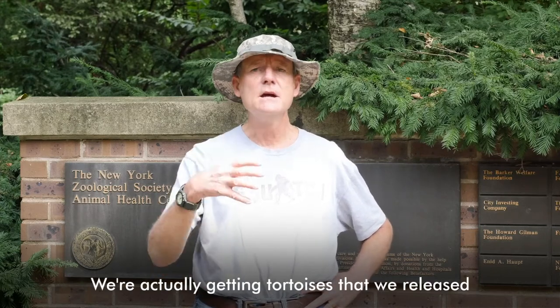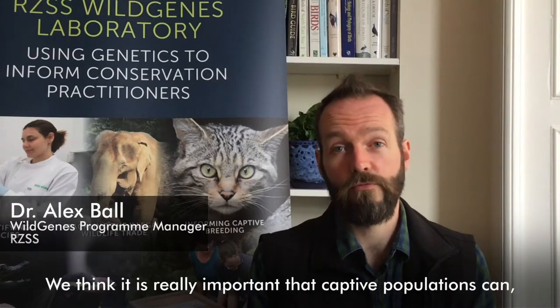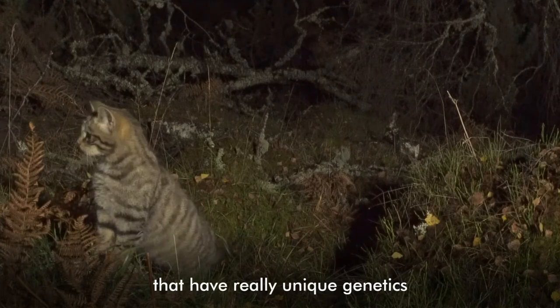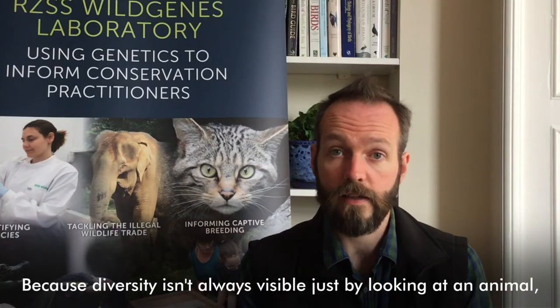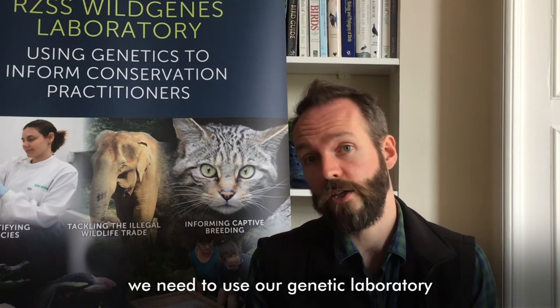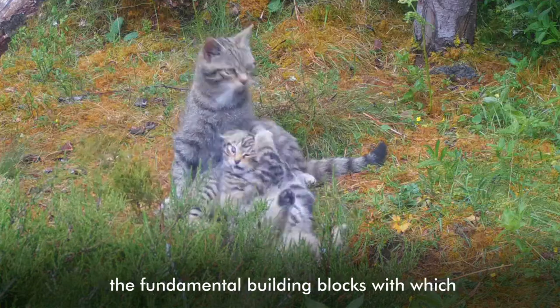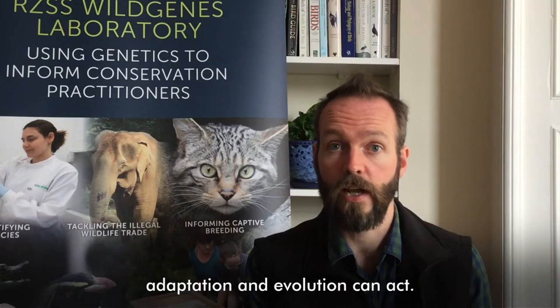We think it is really important that captive populations can, where possible, be used as insurance populations to be released back into the wild if they ever go extinct in the wild. It's for that reason that it is so vital to maintain genetic diversity within captive populations. A key part of our work is trying to identify individuals that have really unique genetics compared to the other captive individuals. Because diversity isn't always visible just by looking at an animal, we need to use our genetic laboratory to find out how much diversity actually remains hidden within the cells of each animal. It's only this genetic diversity that will provide the fundamental building blocks with which adaptation and evolution can act.